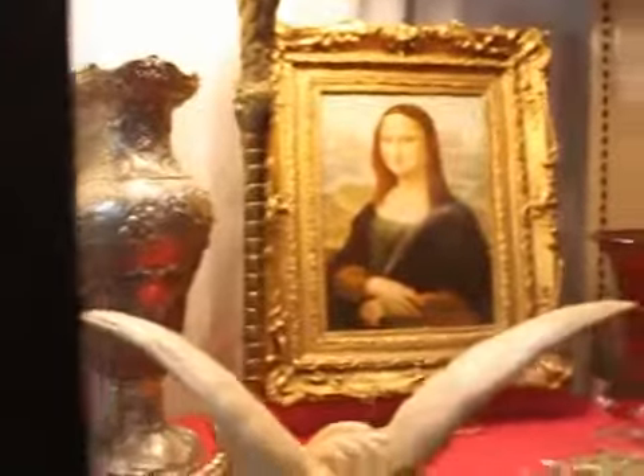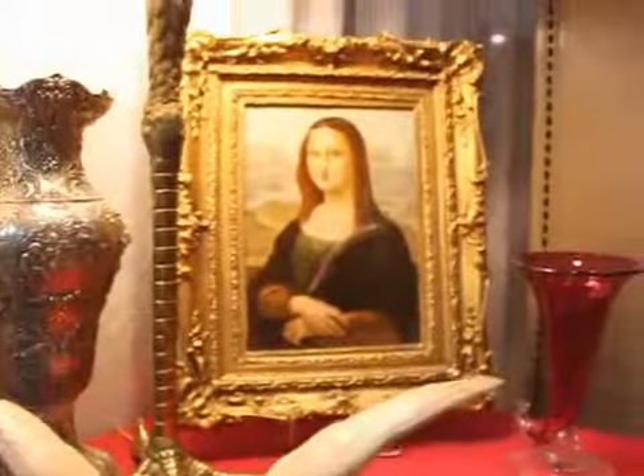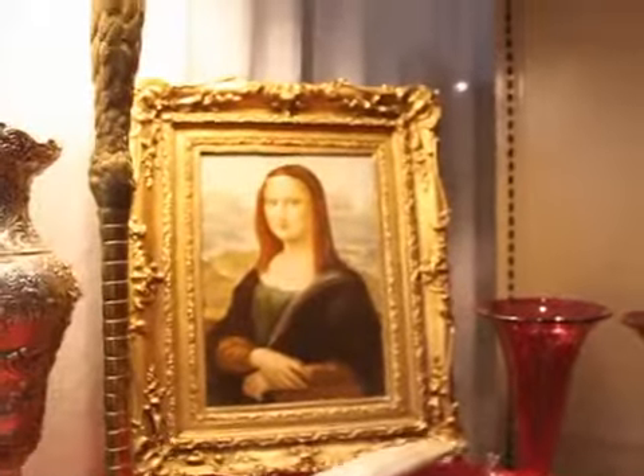Doesn't that kind of look like the Mona Lisa? It is the Mona Lisa — it has another name, Jaconda. And how much do you want for it? I believe $3,000.